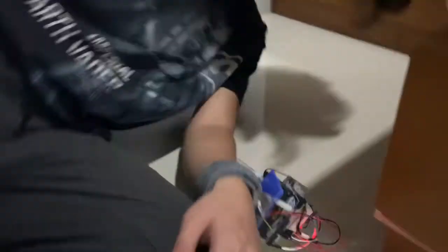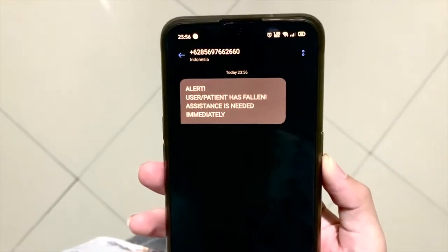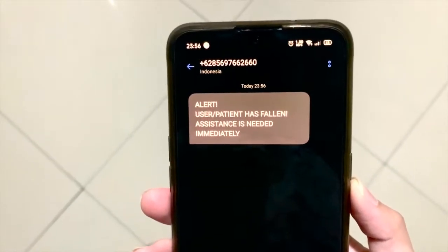During a fall, a spike in deceleration is observed from the impact when the body hits the floor. When a spike of deceleration breaks the high threshold of 4G, or 4 times the gravitational acceleration, a fall is detected. Information about a fall is then relayed to a relative via SMS messaging through the SIM800L component.